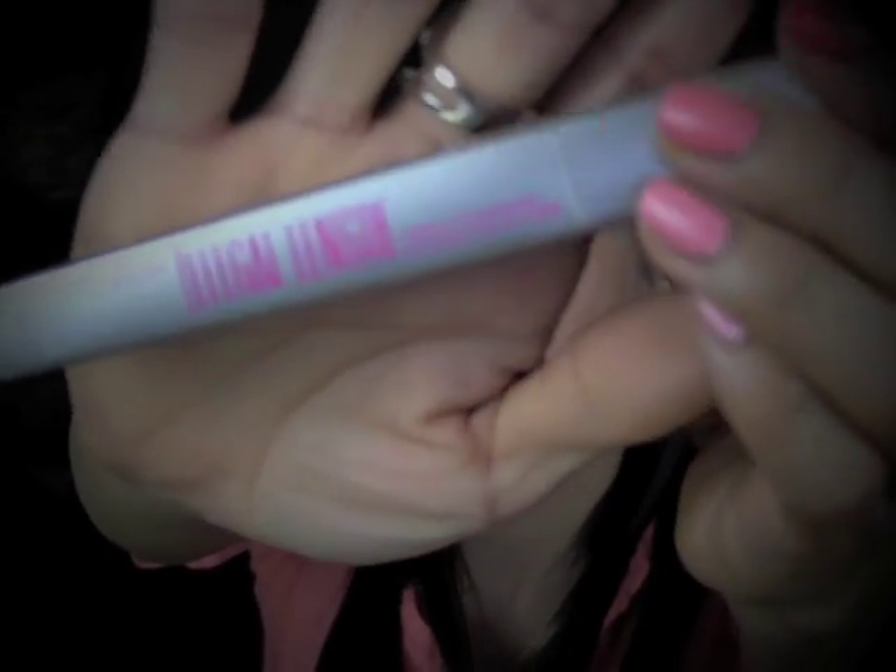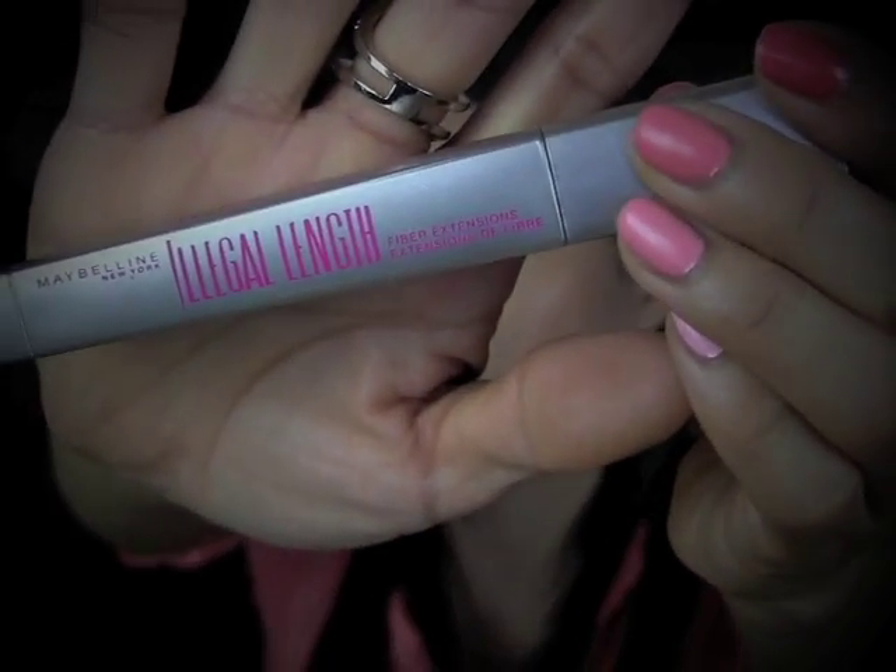Next, I have a drugstore mascara that I've been liking a lot. It's Maybelline's Illegal Length. This really helps to lengthen my lashes and really separates them well too. It doesn't do much for volumizing, but for lengthening and separating, it does really well.